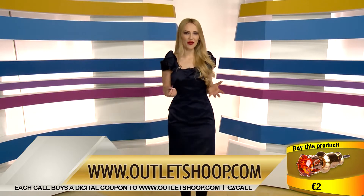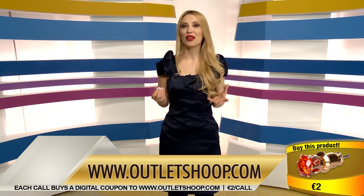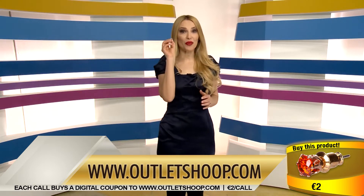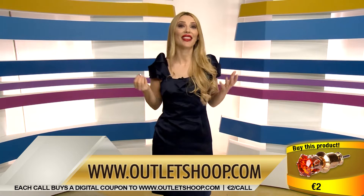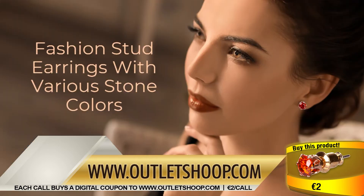Hello and welcome to Buy and Win, the promotional game show of outletshoop.com. Now you can buy amazing products at the best prices. The first product I have for you is this pair of earrings — it is perfect for you when you want to look beautiful, and they only cost one phone call. Fashion stud earrings with various stone colors.